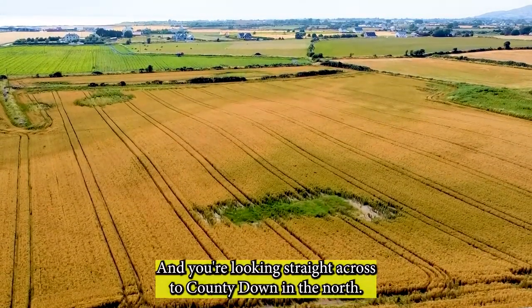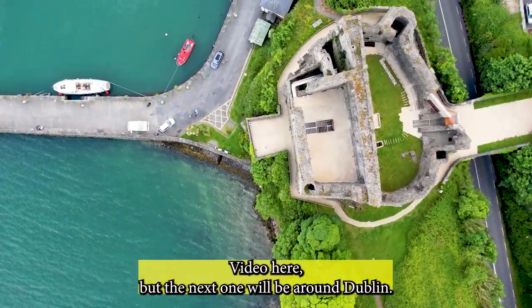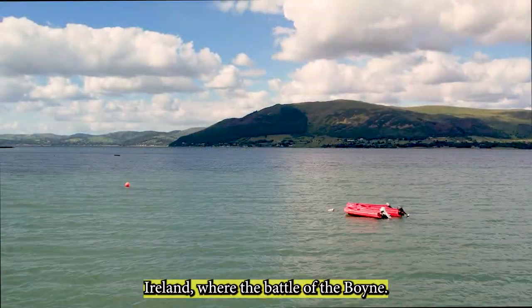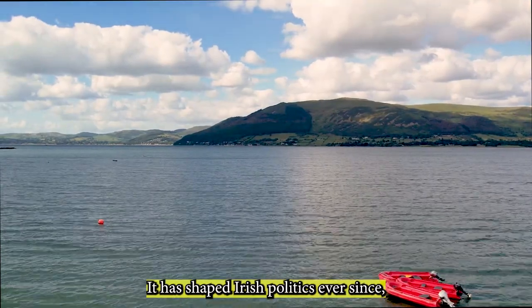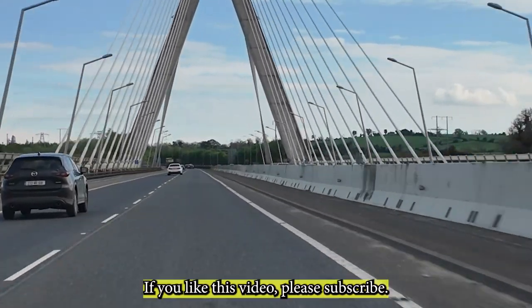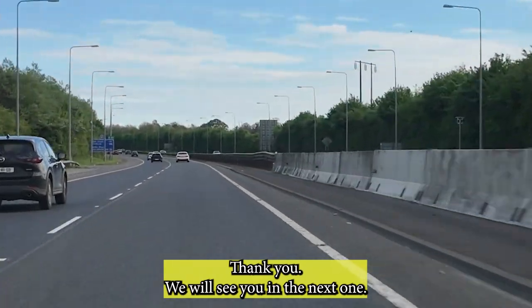We will finish off this little video here, but the next one will be around Dublin. We'll take you over the Boyne Valley Bridge, one of the most famous places in Ireland, where the Battle of the Boyne, dating to 1690, was fought. It has shaped Irish politics ever since, setting the scene for Ireland's future for centuries to come. Thank you in advance — please join us in the next one.